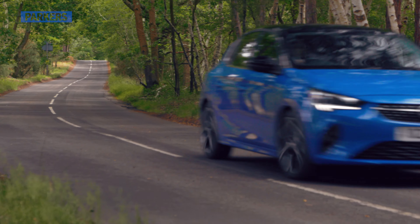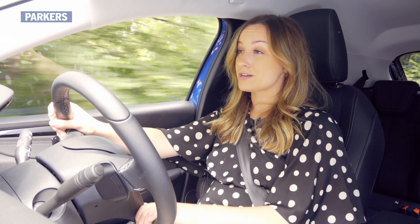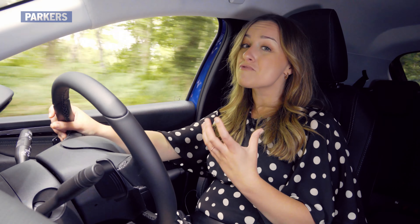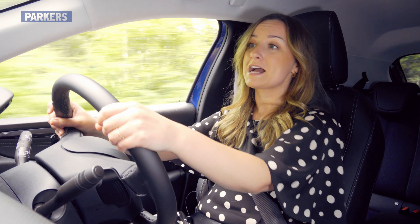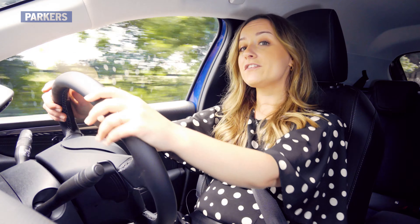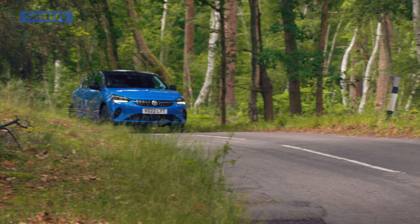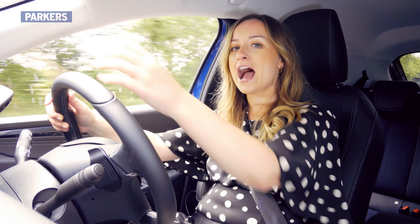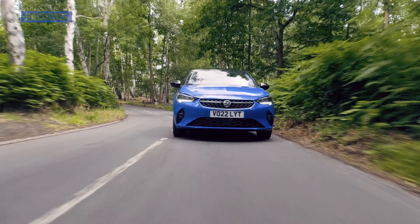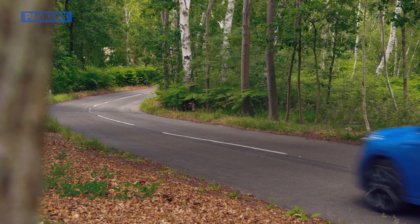Rear seat space is pretty good compared to key rivals. It's not as spacious as a Skoda Fabia, but there is enough room for two six-footers — unless someone like Peter Crouch is driving. Just like the front, the doors are quite short, which makes it less easy to get in and out of the rear and would make fitting bulky car seats that bit more difficult. Boot space is rather good at 309 litres — about the same as a Ford Fiesta — and you can fold the rear seats down to carry longer items. You don't get a flat floor when you do though, so you'll have to lift things over a big hump. There's no underfloor storage either, which is a shame.